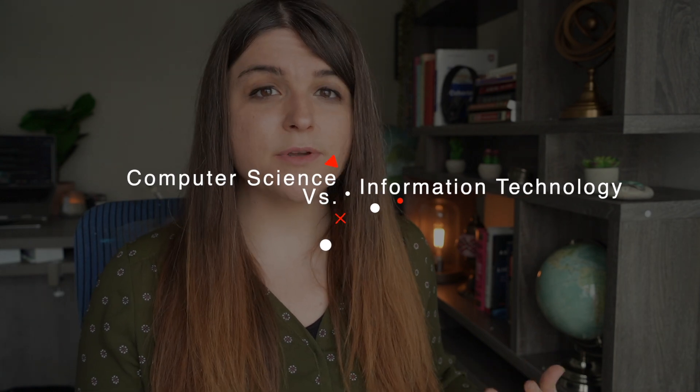Computer science focuses more on the abstract mathematical models behind everything. It's very math and algorithm intensive because you need to understand that in order to build and create upon those systems to solve problems. IT focuses on delivering the solutions that computer science majors create and implementing them into businesses — and that means monitoring, configuring, troubleshooting, and maintaining those systems.